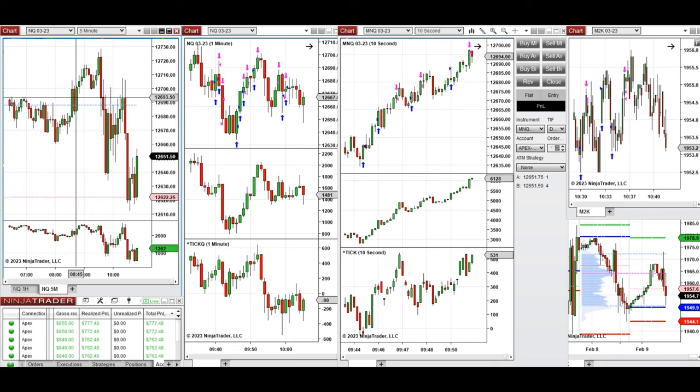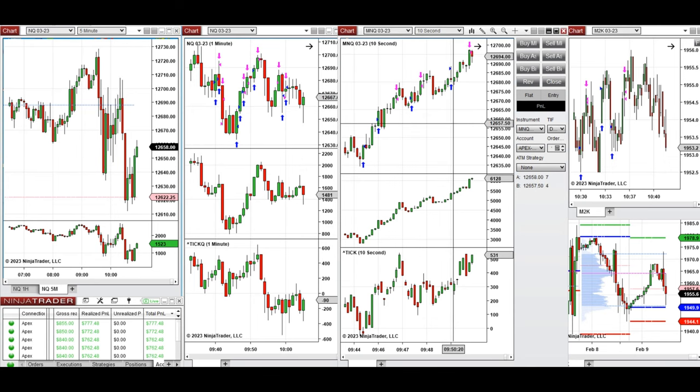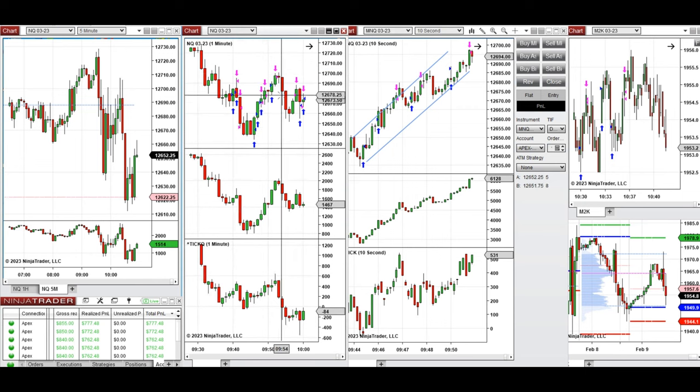At 8:30 there was some news, causing up and down movement testing this area. After the open at 9:30, the market went down and retested around 12,640, then went up. During the downside move I shorted NASDAQ and micro NASDAQ. When it went up and established an uptrend channel — which you can see better on the 10-second trading chart — I took long positions aligned with that channel.